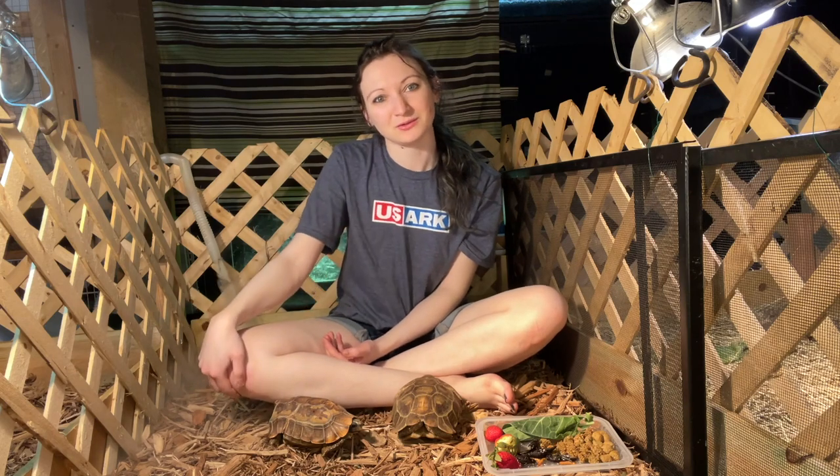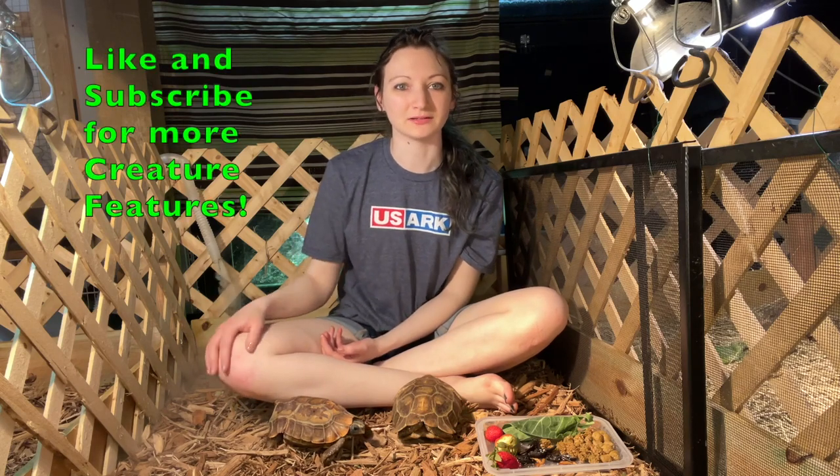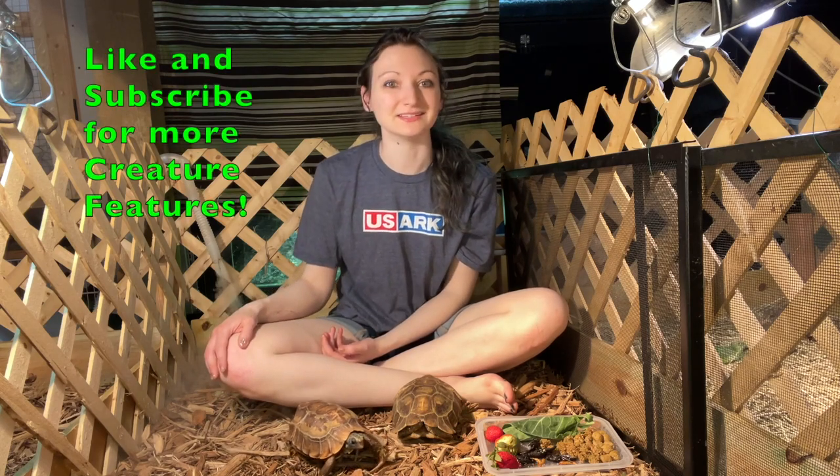Hi everyone, I'm Julie. Welcome to the Paleo Zoozeum. This is my first creature feature with a couple of my pets. Creature features are going to be quick little things about my animals, and today is about my two hingeback tortoises.